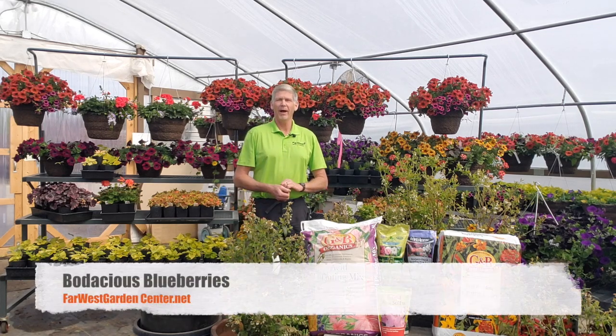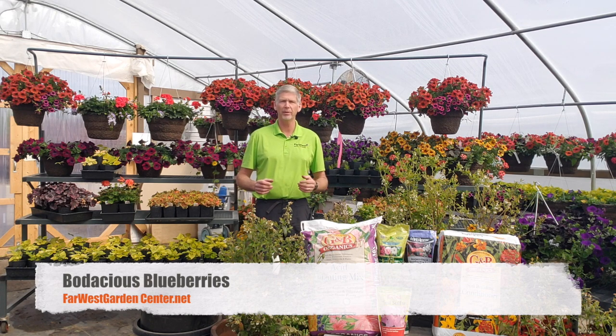Hi everybody. I'm Dennis Fix, owner of Far West Landscape and Garden Center. Today's class is on how to grow bodacious blueberries in the Treasure Valley.